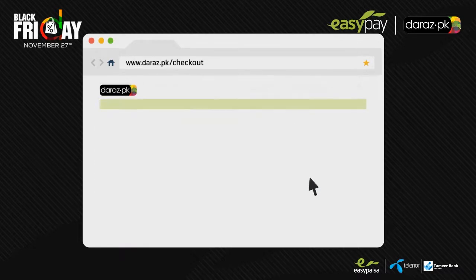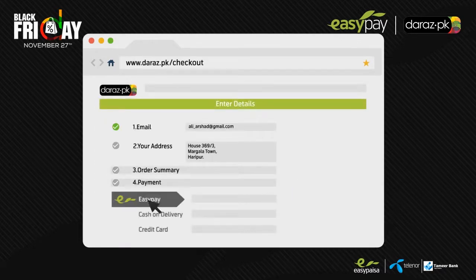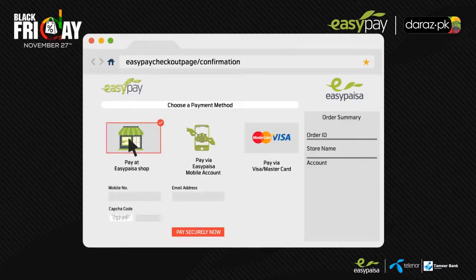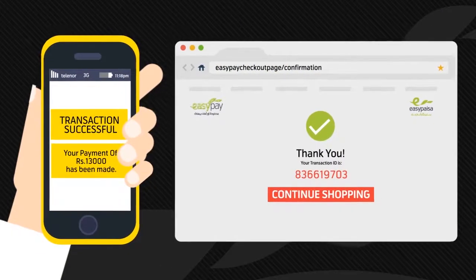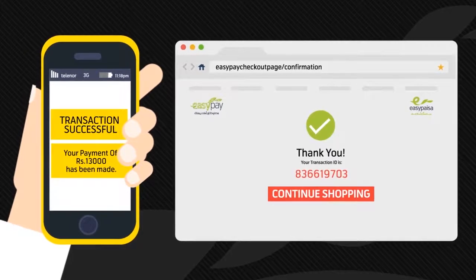To get the maximum discount, select EasyPay as your payment option. You can pay at any EasyPaisa shop or even use your Visa or MasterCard. Select the option and enter your details. Once the transaction is complete, you will get a payment confirmation on your mobile phone and email address.